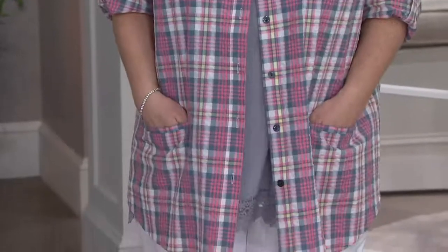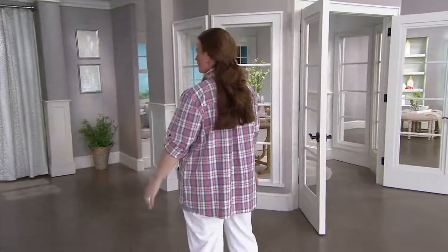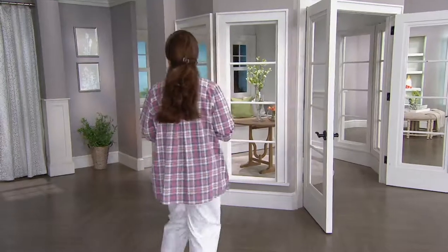We've got great easy pay if you want to pick up more than one. It's 100% cotton, a relaxed fit, machine wash, line dry. Everything about this is fresh and springy. It needs to be seen.